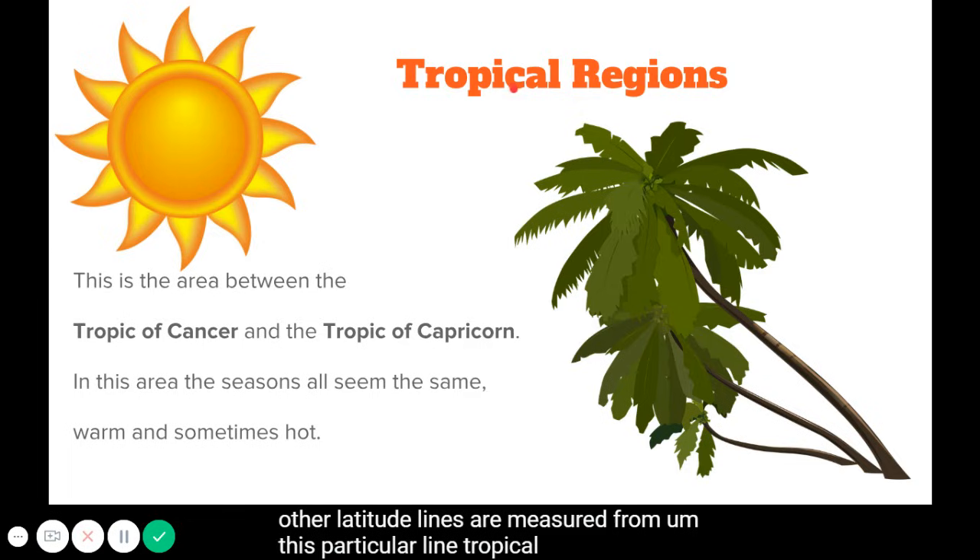The tropical region is the area between the Tropic of Cancer and the Tropic of Capricorn. In this area, the seasons all seem the same — warm, and in some places really hot. You can't tell one season from another, like fall, winter, spring, and summer, because it's always pretty much the same.